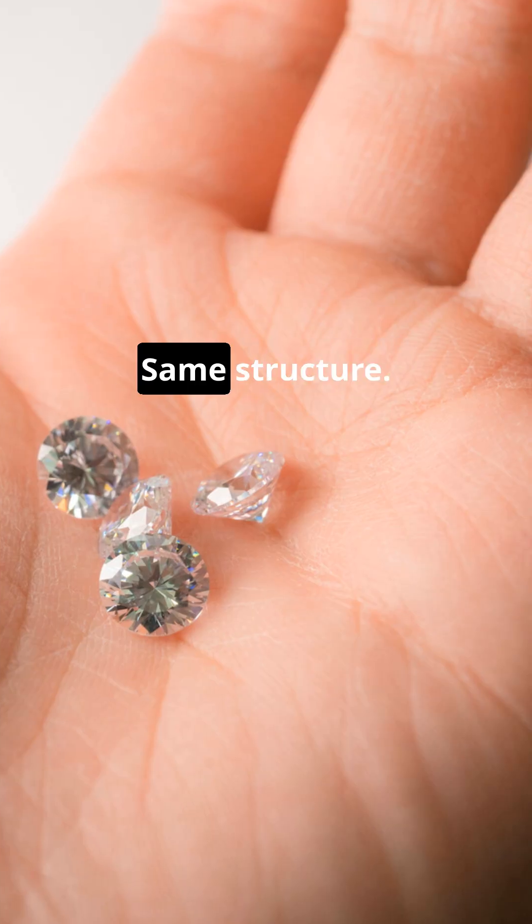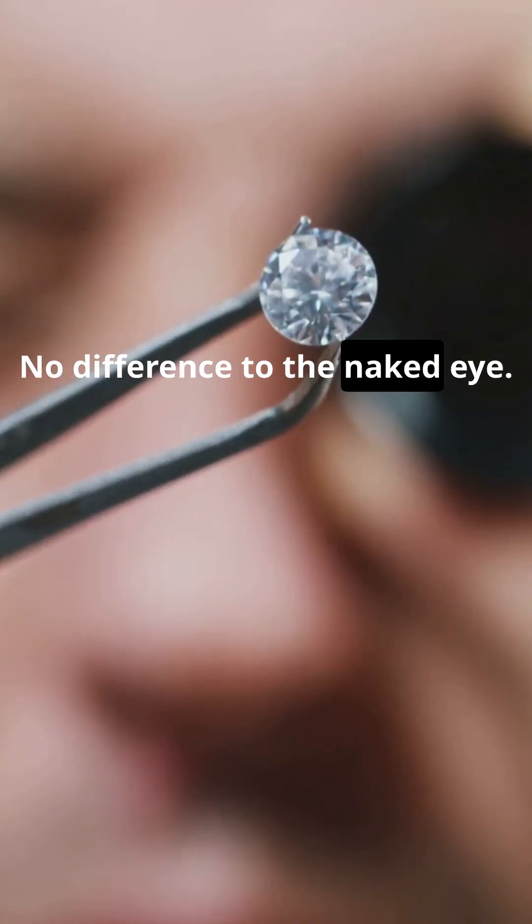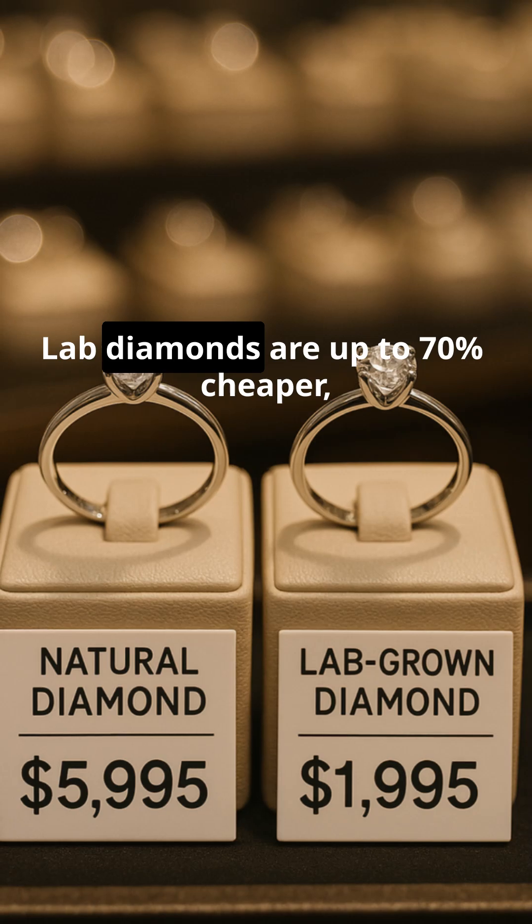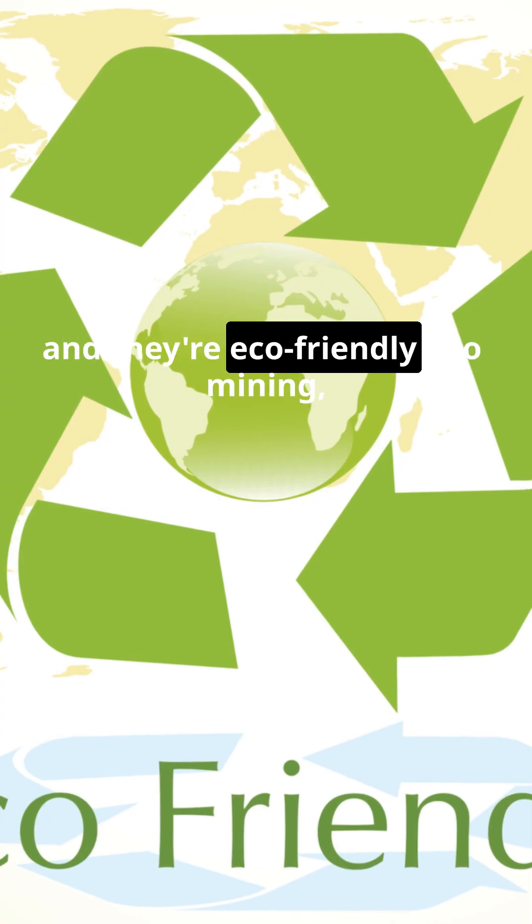Same sparkle? Same structure? No difference to the naked eye? Then why the buzz? Price? Lab diamonds are up to 70% cheaper and they're eco-friendly.